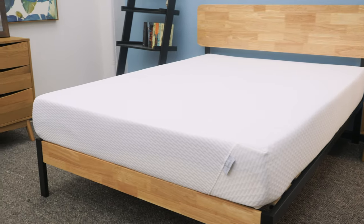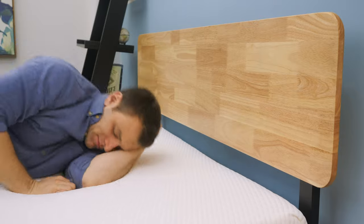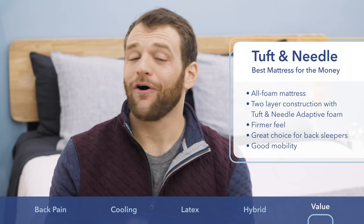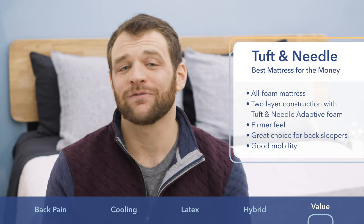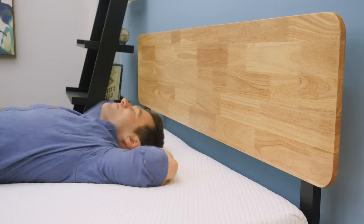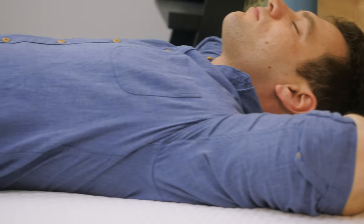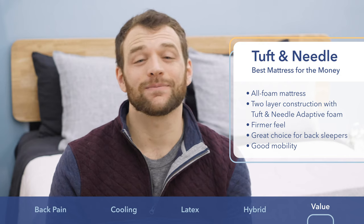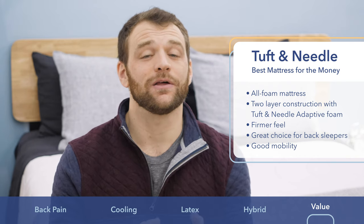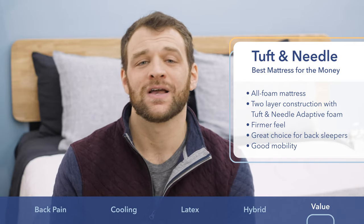The Tuft & Needle is the best mattress for the price. It's an all-foam bed-in-a-box with a medium-firm feel, a no-frills two-layer construction, and it comes in at a great value price. When I tested it, I was pleasantly surprised by its firmness level, which I think really helps back sleepers with proper spinal alignment. Tuft & Needle also uses a proprietary foam that's more breathable, helping it sleep cooler than other foam options. Mobility was also better than expected — you'll sink in a little but won't feel stuck.